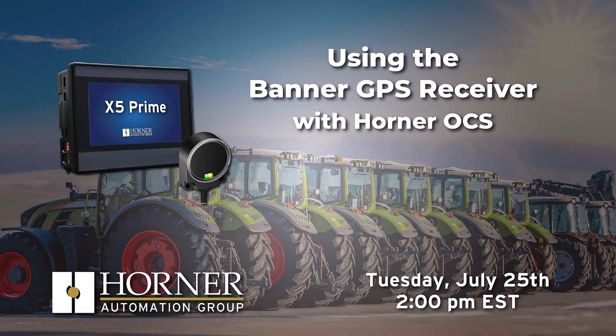Hello, this is Chuck Ridgway, Automation Technology Manager at Horner. Thanks for joining us for another Tuesday live stream. I'm in a really good mood — I've just come off a couple of vacations, and I've had a chance to work on a really fun application that I'm going to share with you today, which is using the Banner GPS Receiver with Horner OCS.